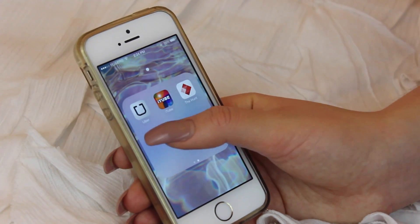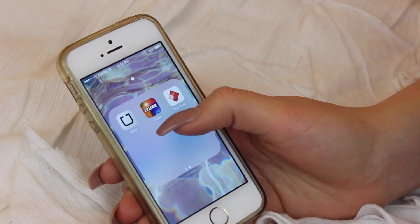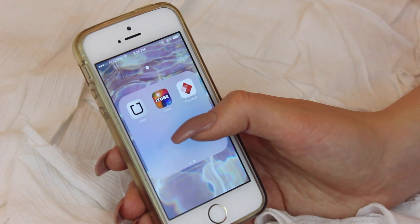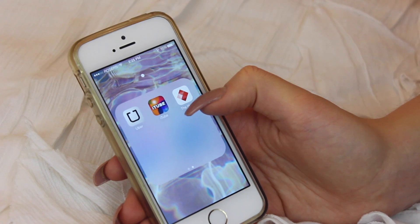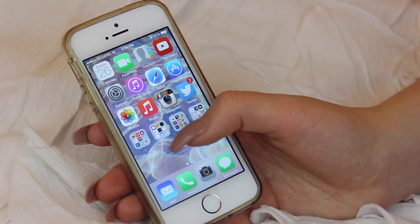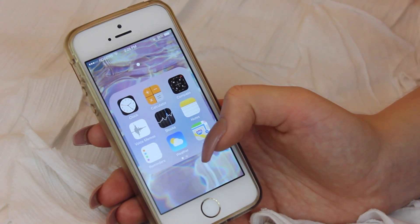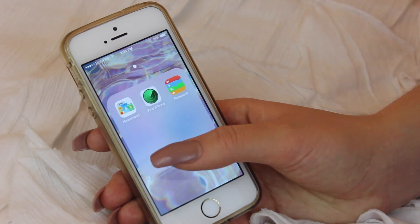I also have Uber, which is good if you need an Uber. And then I've got iTunes, which is really great because it downloads videos so that way you can watch them and listen to them without using any data or Wi-Fi — so if you're going on a plane or somewhere without connection, it's really useful. And then I've got The Hunt, which I don't really use that often. Then in the next folder I just have some utilities — the regular ones that your phone comes with. I really just use maps, weather, notes, and reminders out of this one.